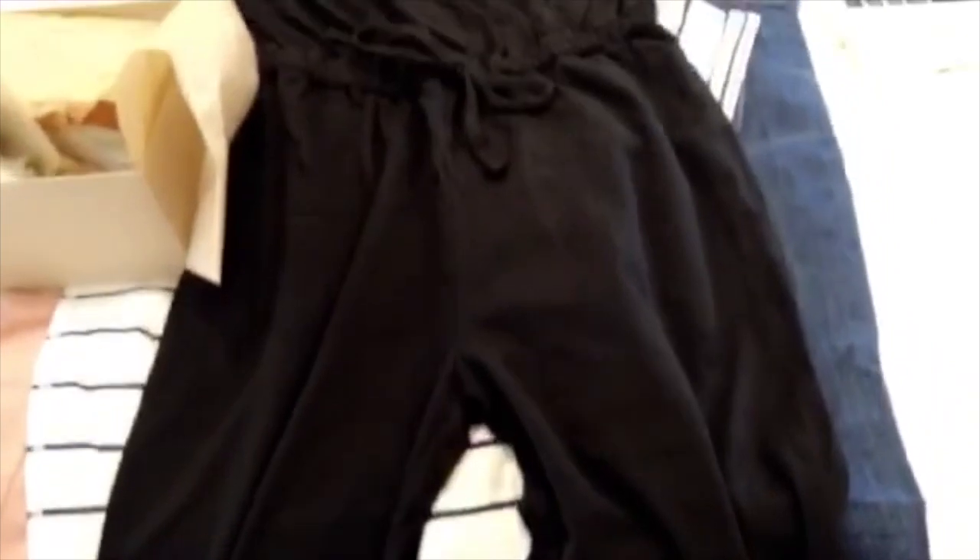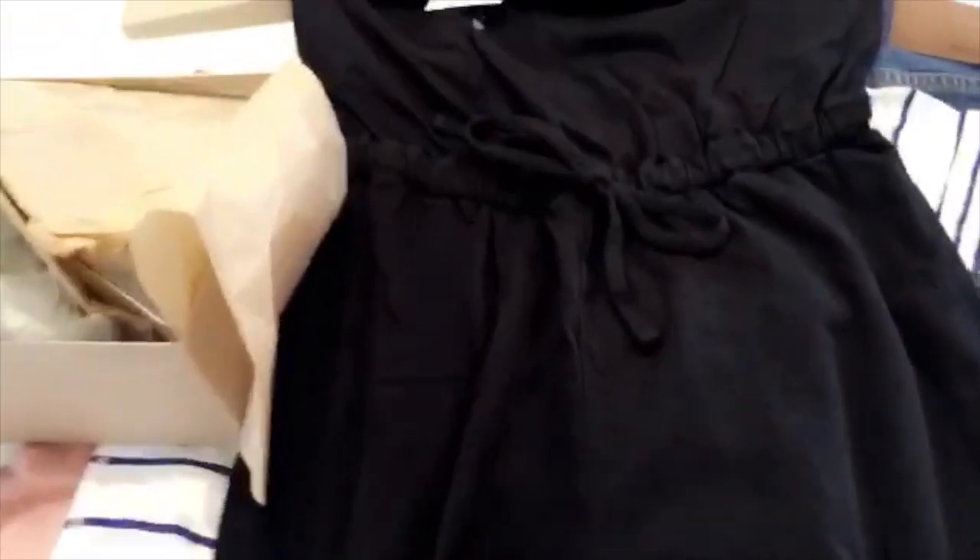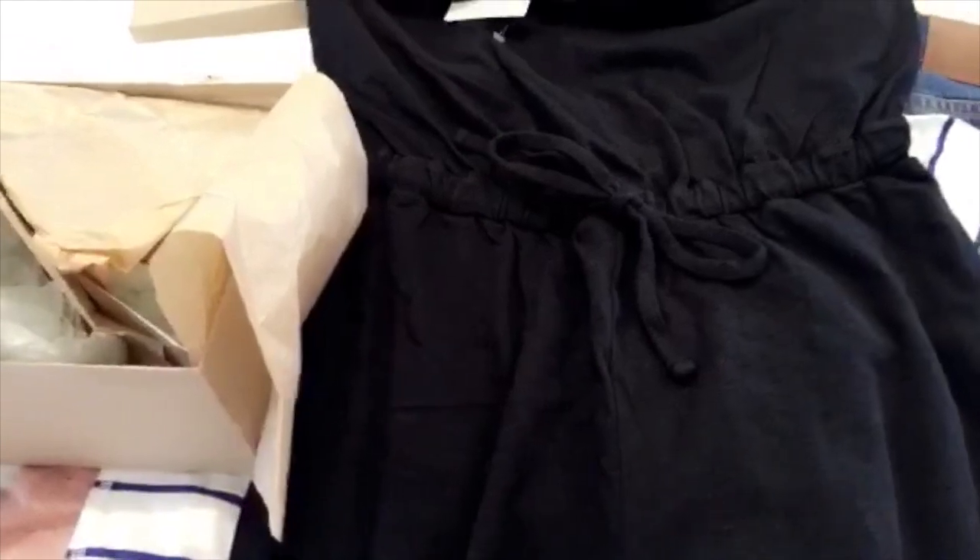The jumper just feels kind of thick and really big — like look how big that looks, and this is a small. So it might be something that I end up returning. And then I have two more things that haven't come yet that I guess will come in a separate package — there's a little dress and a purse.